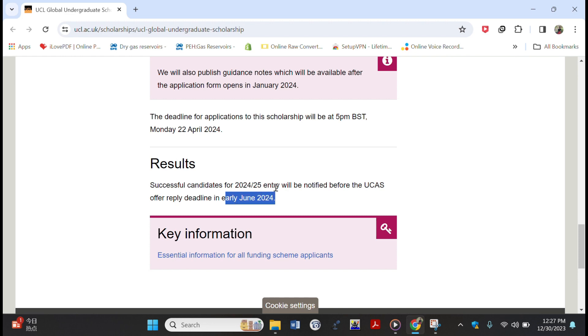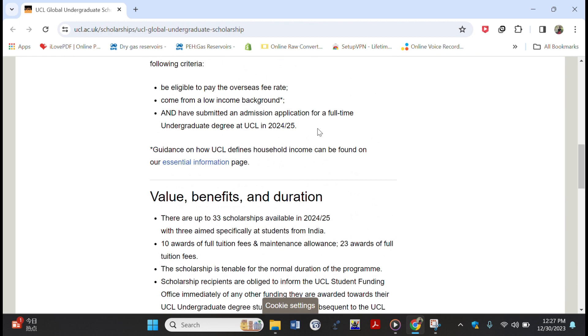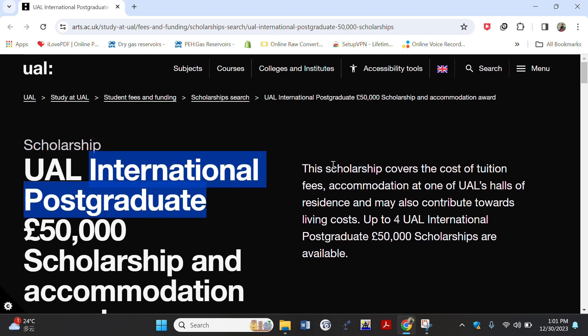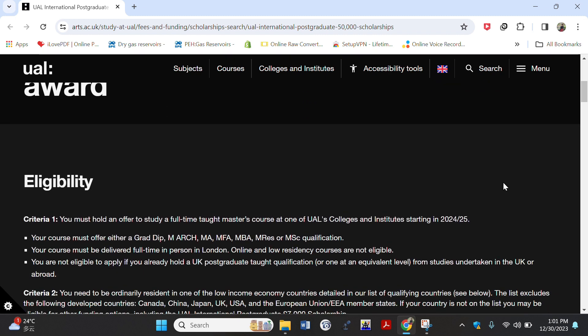Now let's move to the master's degree fully funded scholarships. We are looking at the University of Arts London International Postgraduate Scholarship and Accommodation Award. This scholarship covers the cost of your tuition fees, accommodation, and can also contribute towards your living allowances. The first eligibility criteria is that you must hold an offer to study a full-time taught master's course at the University of Arts London for academic year 2024–2025.